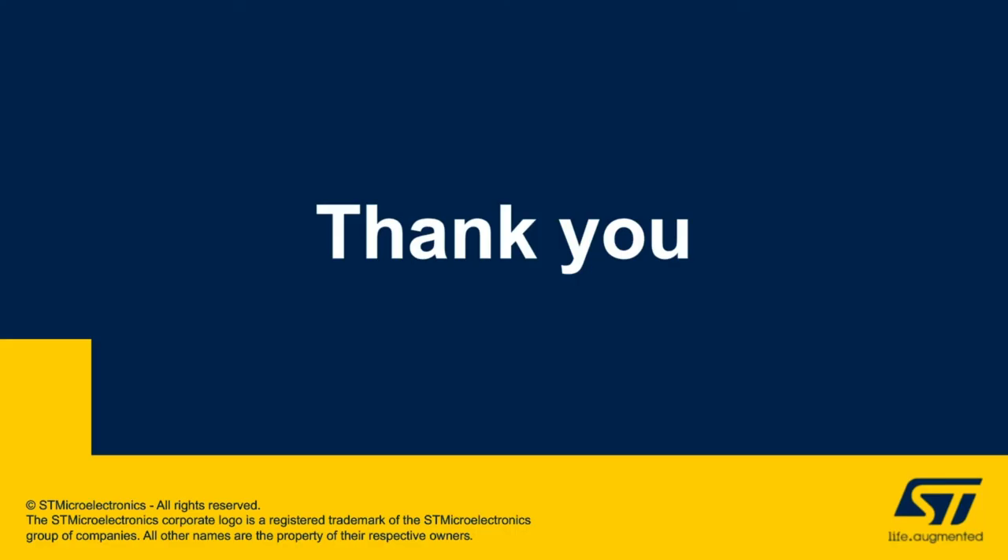We have reached the end of the presentation. We will now open the Q&A session where we'll answer some of the questions that came in the chat during the webinar, trying to select those that are most suitable to general interest. If we do not answer your question live, we will try to reach out in the next few days.